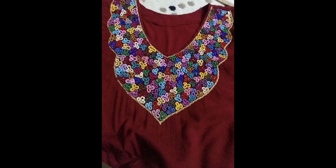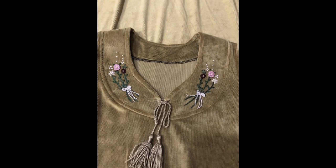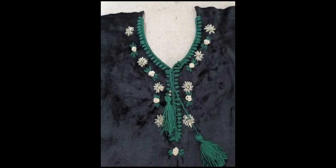All of the design ideas are totally made using very beautiful color combinations, exquisite patterns, and stylish and trendy ideas, keeping in mind the latest and recent trends of fashion designing for women.